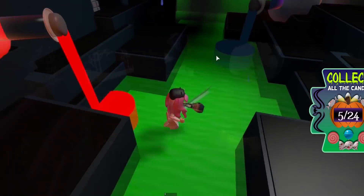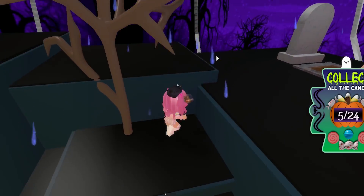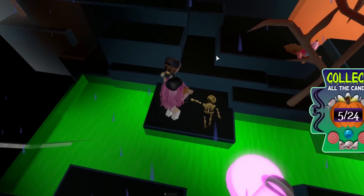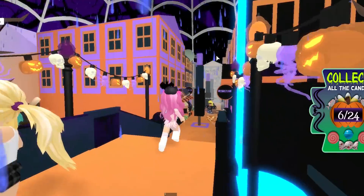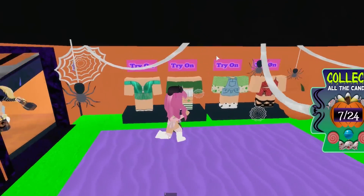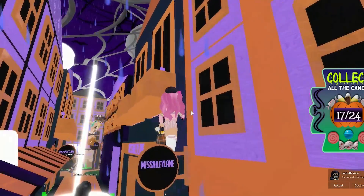Some stores are definitely a lot harder than others. We're currently at 5 out of 24 candies - not doing too bad but we have a long way to go. There are always some hidden little areas in every store. You think it seems easy because you get a lot of candy quickly, but the last two or three are really hard. There's another secret area - I was just talking about them! And there's a massive spider above me, that's so crazy and creepy.